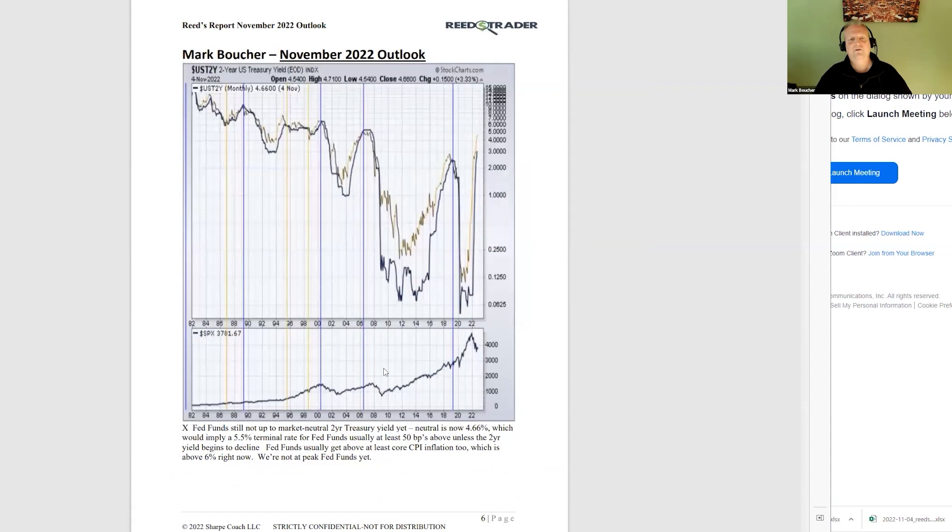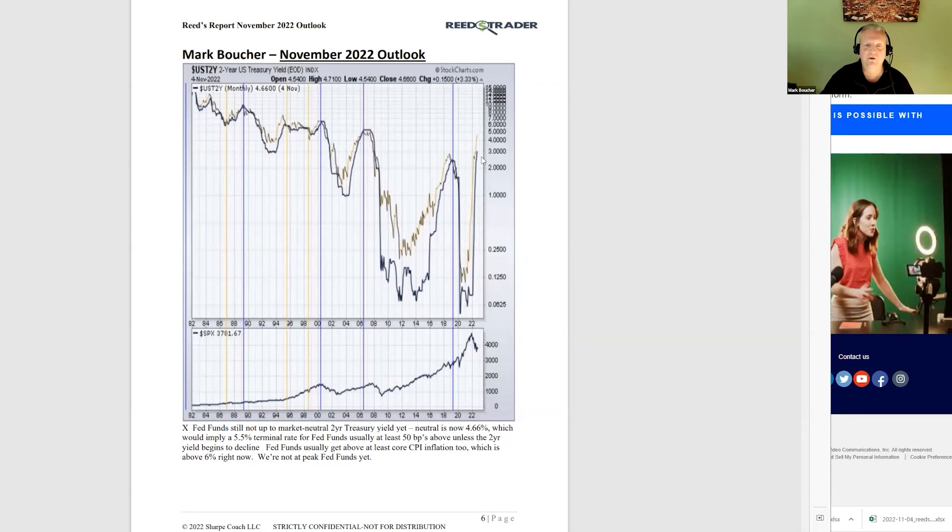From a macro perspective, we're still in this same situation. Our market neutral rate has now gone up to 4.66% — that's the two-year Treasury yield — and fed funds are not there yet. Usually they rise above the market neutral rate. Basically they need to be about 50 basis points above the two-year yield before we get a real shift in where fed funds are going and in the cycle, and we're not there.